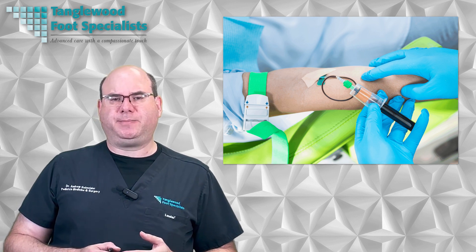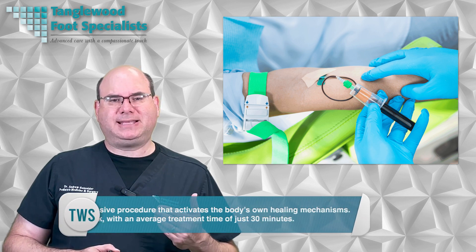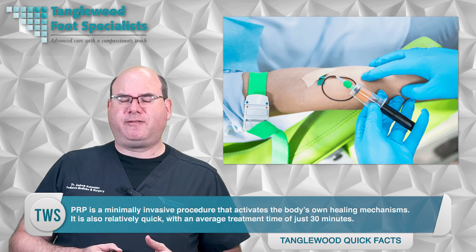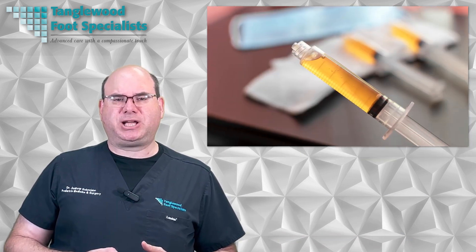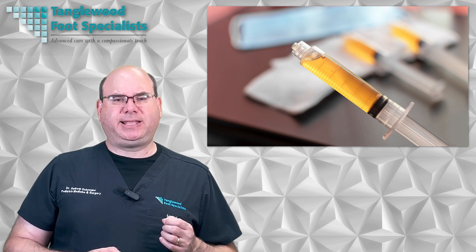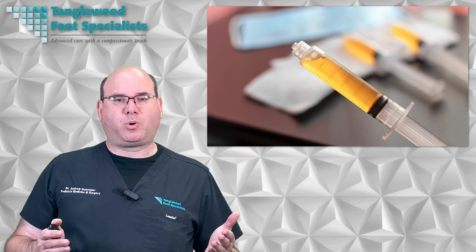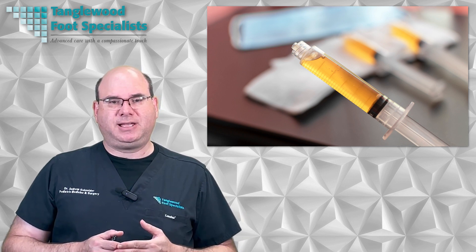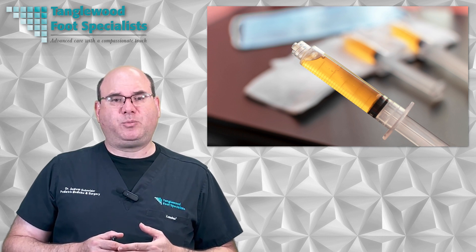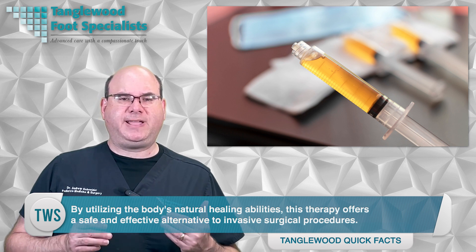There are many benefits to PRP treatment for foot and ankle conditions. This type of therapy can reduce pain, improve mobility, and speed up the healing process. PRP is a minimally invasive procedure that activates the body's own healing mechanisms, with an average treatment time of approximately 30 minutes. The therapy works by injecting platelet-rich plasma into the injured area, which helps promote natural tissue regeneration, reduces inflammation, and stimulates the growth of new cells and tissue. By utilizing the body's natural healing abilities, this therapy offers a safe and effective alternative to invasive surgical procedures.